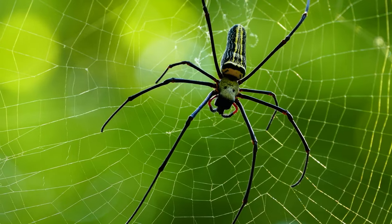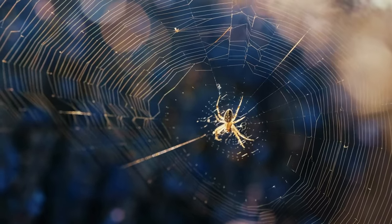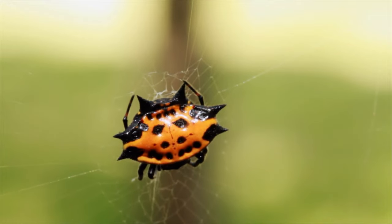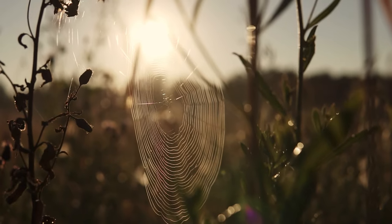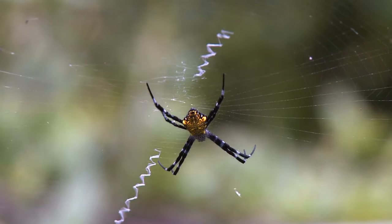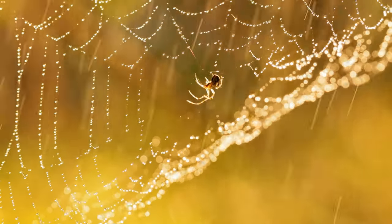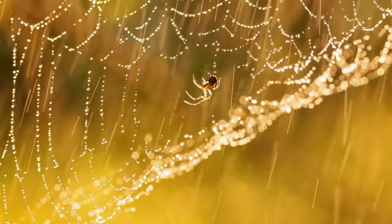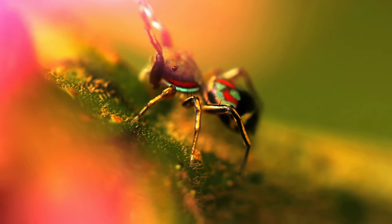Spiders are amazing creatures and there is so much that we can learn from them — their creativity, web weaving skills, and efficiency. After millions of years of evolution, spiders are the perfect example of the remarkable power of modern nature. And with the vital part they play in our ecosystem, we are blessed that they are here.